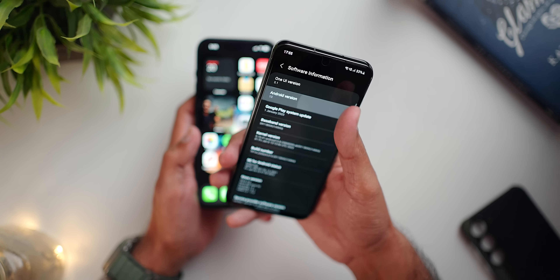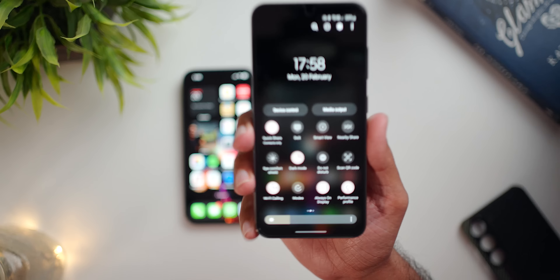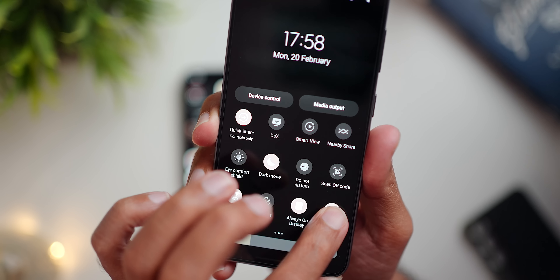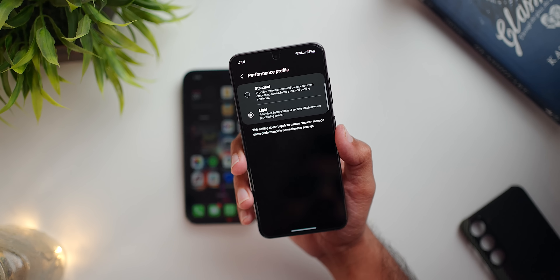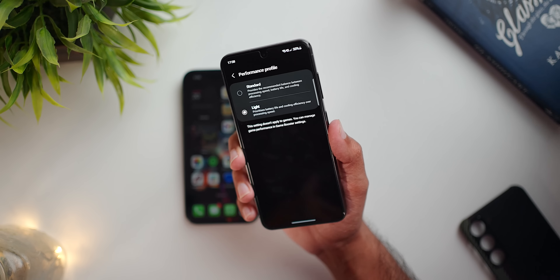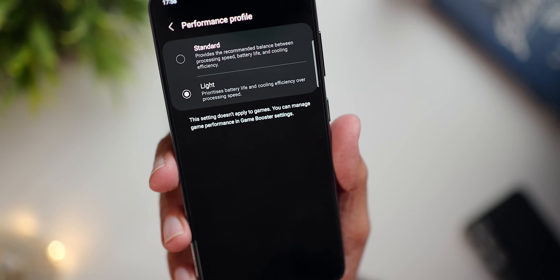The Snapdragon 8 Gen 2 has been running cooler for me. So far neither phone is heating up. In terms of efficiency, the Snapdragon 8 Gen 2 has been great even with overnight battery drain. If you want the phone to run even cooler, you can switch to the light profile, which reduces the higher clock CPU speeds — though you won't notice any difference in day-to-day use, and during gaming it automatically switches back.